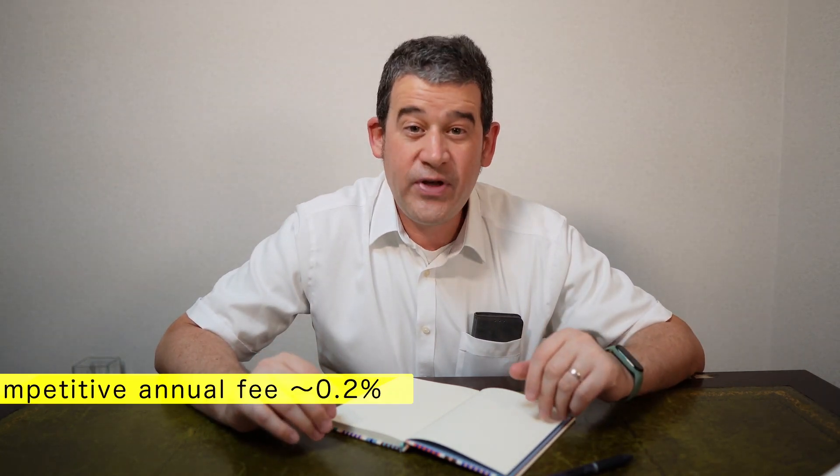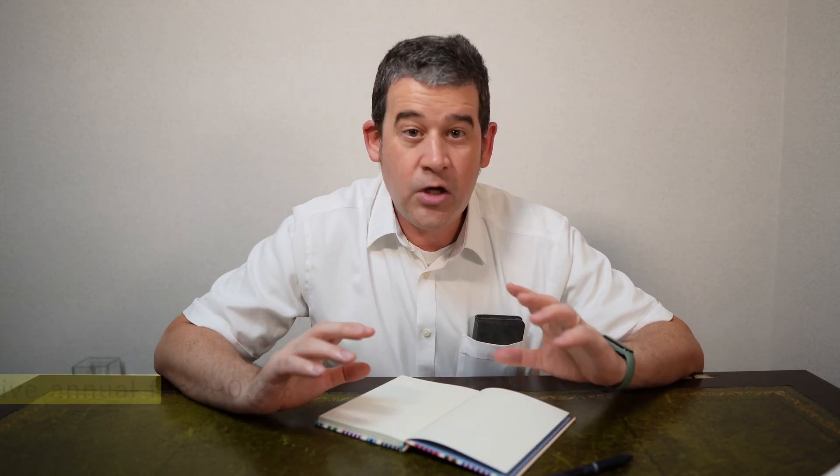Mutual funds in Japan can have very low fees, and that's something really important to control. A competitive annual fee for a mutual fund in Japan is around 0.2% — you don't want to be paying much more than that. This applies to a passive index fund like a global stock fund, or maybe a US stock fund if you want to concentrate on the US.